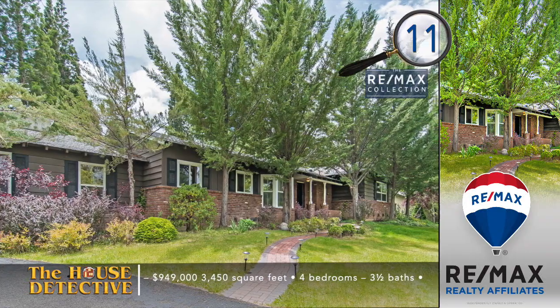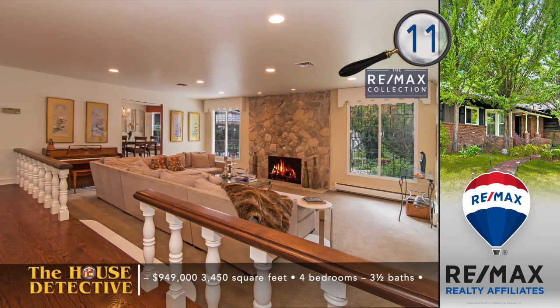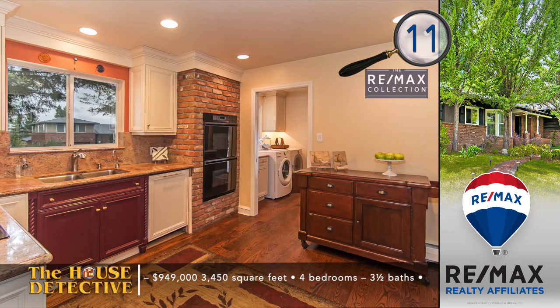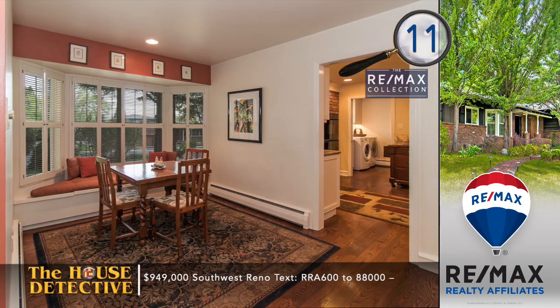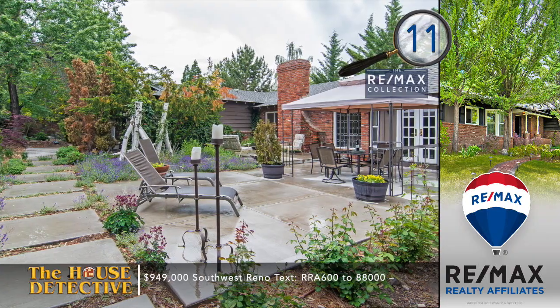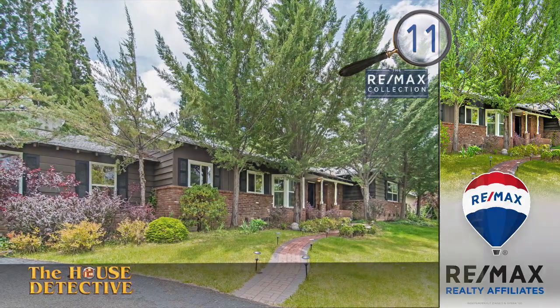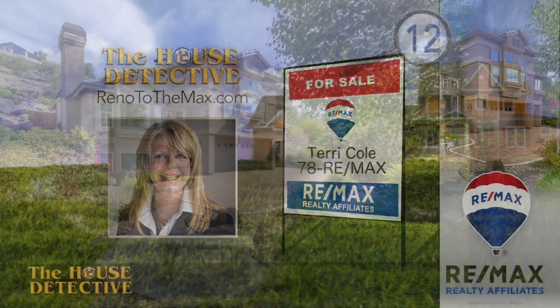We've got five more homes from REMAX Realty Affiliates, including the last three up in Somerset. Home number 11 — when you talk about the charm and style of homes in Southwest Reno, you're talking about this home. Add a modern in-law quarters and you truly have a rare home. This home is filled with vintage features like built-in storage, cared-for hardwood floors, and a rock-frame fireplace in the living room — a single-level, four-bedroom, three-and-a-half-bath home. The kitchen has kept its original charm with hardwood and brick trim, but now has granite counters and updated appliances. The park-like yard will have you forgetting you're just minutes from everything. This 3,450-square-foot home is priced at $949,000. Give Terry Cole a call at REMAX Realty Affiliates — 78REMAX.